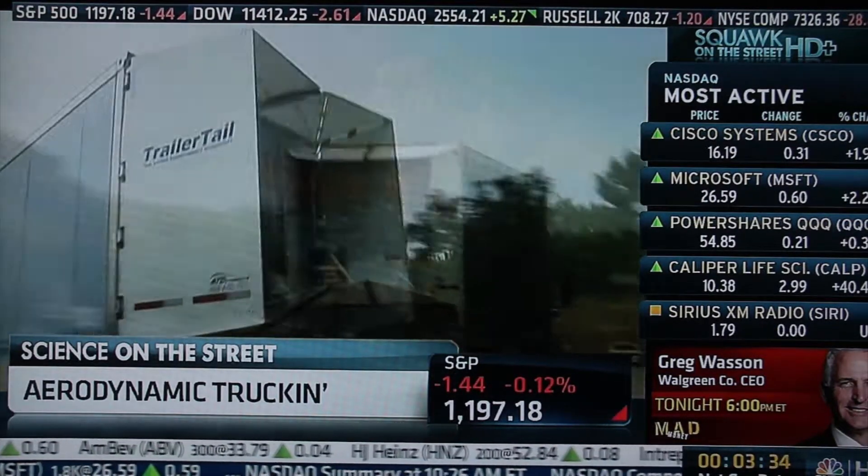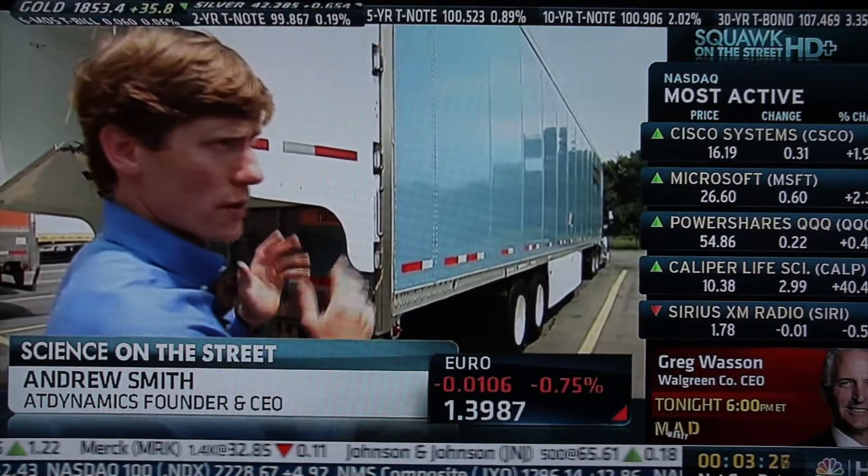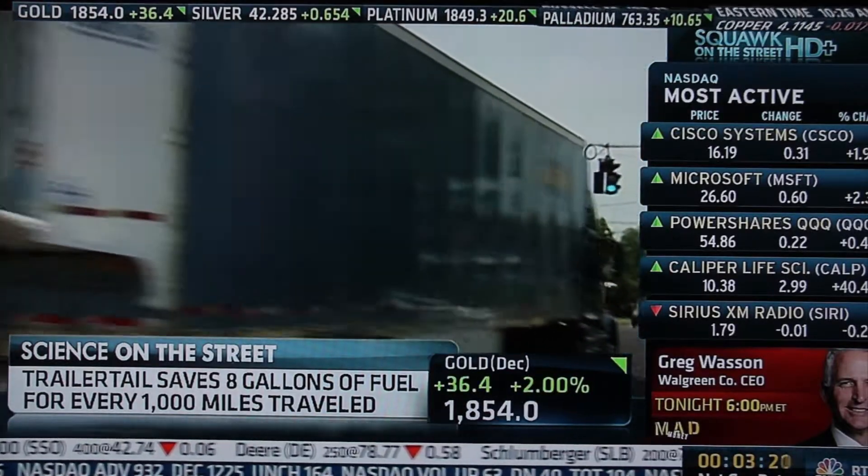America's highway haulers are sporting something new and eye-catching on their backside. So this is a trailer tail, which streamlines the airflow at the back of the trailer, reducing drag and improving the fuel economy of the trailer. AT Dynamics CEO Andrew Smith says every trailer fitted with one of these devices can be 6% more efficient than regular rigs.